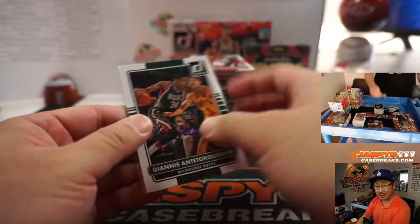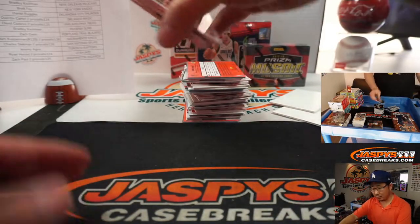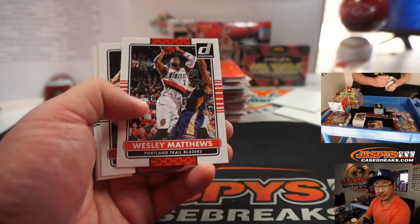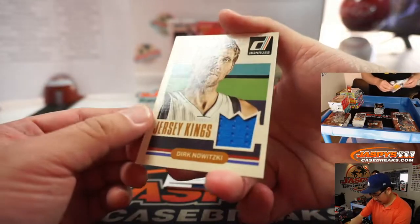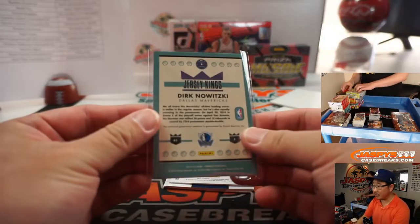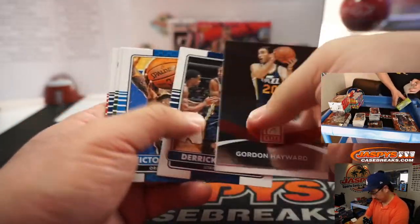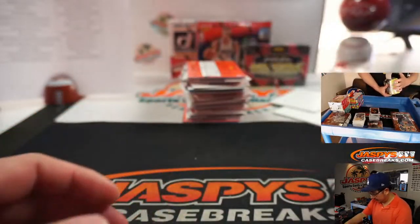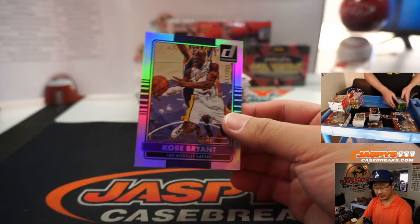Even these non-rookie Giannis cards have been going pretty well on the secondary market, so that's worth looking up. Bucks — Jason O. Dirk Nowitzki jersey for the Mavs — that's going to be for ZP, Zach Paul. To my knowledge... maybe he is related to Chris Paul. Zach? Chris Paul's brother, maybe?